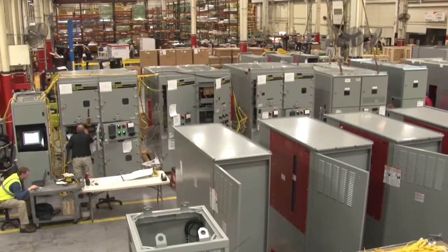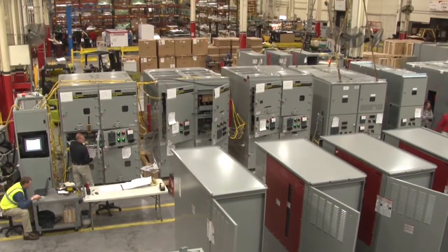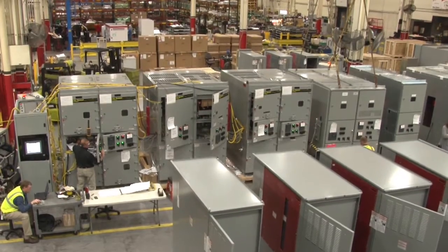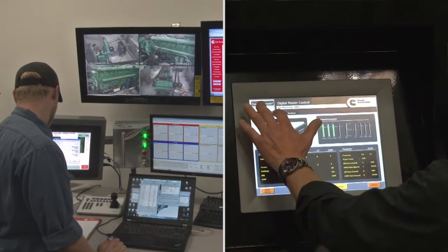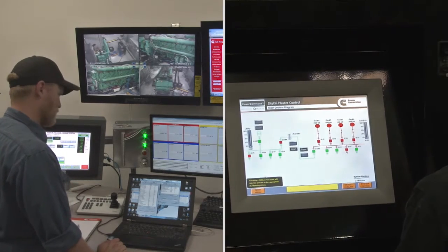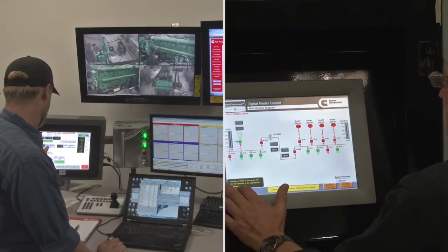To ensure that our systems perform as promised, every generator and paralleling system is thoroughly tested before leaving our Minnesota factory. Integrated systems testing, including both dynamic and static elements, is the most comprehensive method of verifying all hardware and software functions.